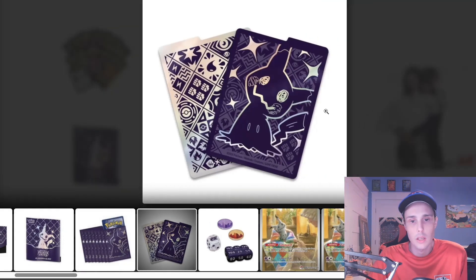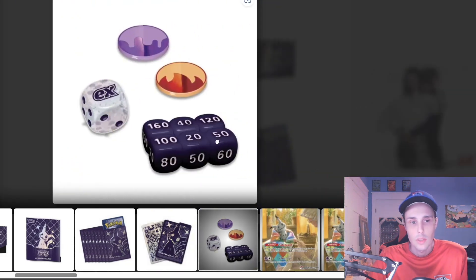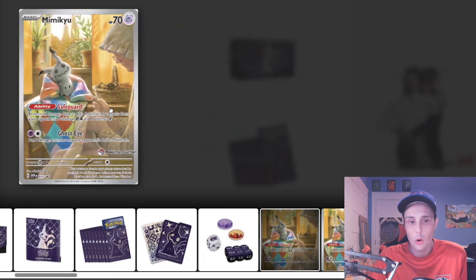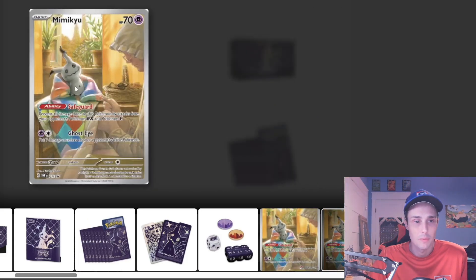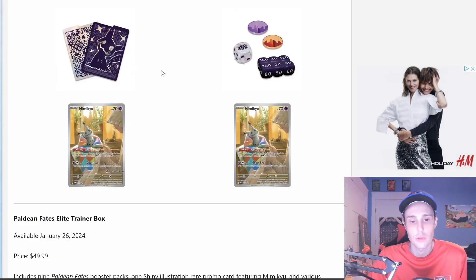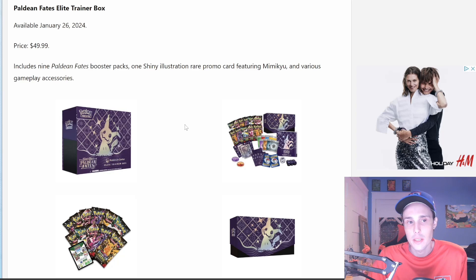Here's a look at what the sleeves will look like, the dividers, and the dice — I really like that tie-dye dice, that's pretty cool. This is what the Pokémon Center stamped Mimikyu promo is going to look like: it's a pretty cool card with Mimikyu snuggled up in a blanket, and he's having another blanket knitted for him — what a spoiled little Pokémon. The standard ETB will be available January 26th, priced at $49.99, and will include 9 packs instead of the 11 for the Pokémon Center version.